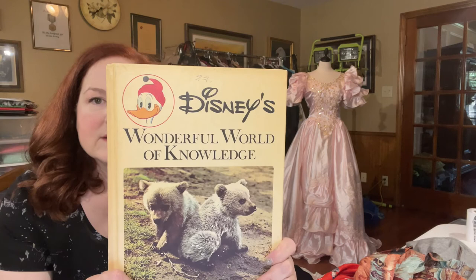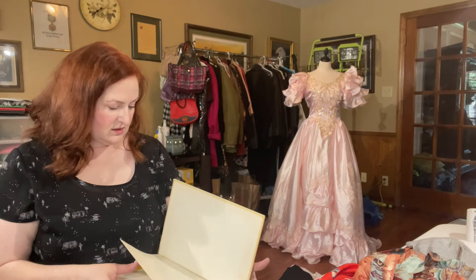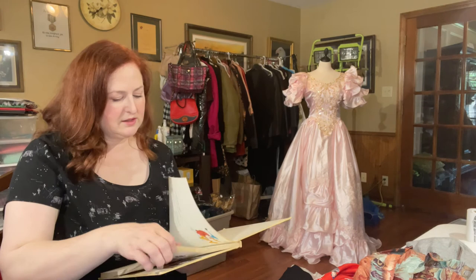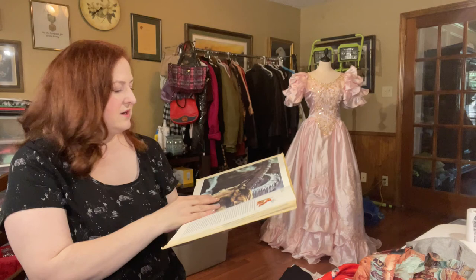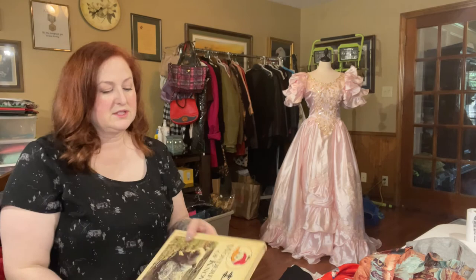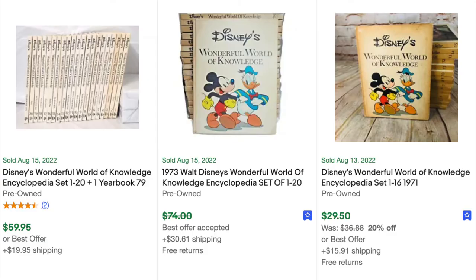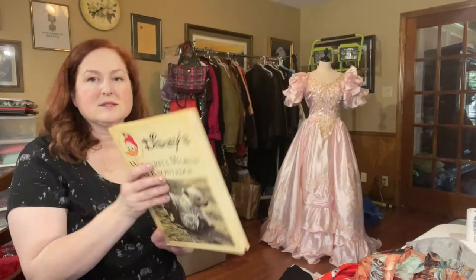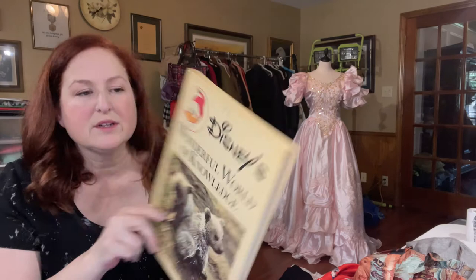This is a Disney Wonderful World of Knowledge book, obviously. Danbury Press, copyright 1973. It's just got great info — lots of great knowledge about animals. This is number one in a series. I did see that if you had a whole series or several books they did pretty good, but I don't know about a single book. I'll probably list it for $10 — maybe someone's looking for number one in the series. It's in great shape except somebody wrote '22' on the front in ink pen.